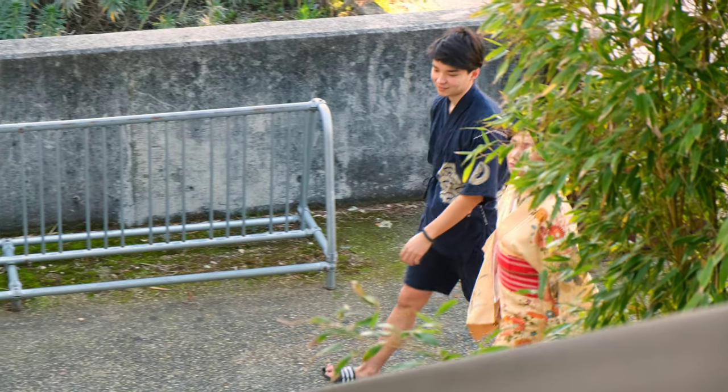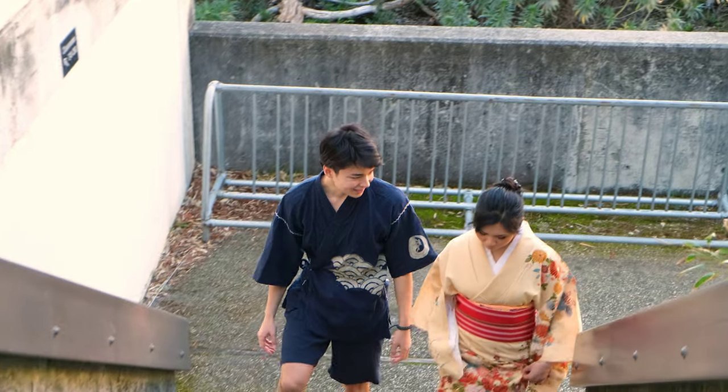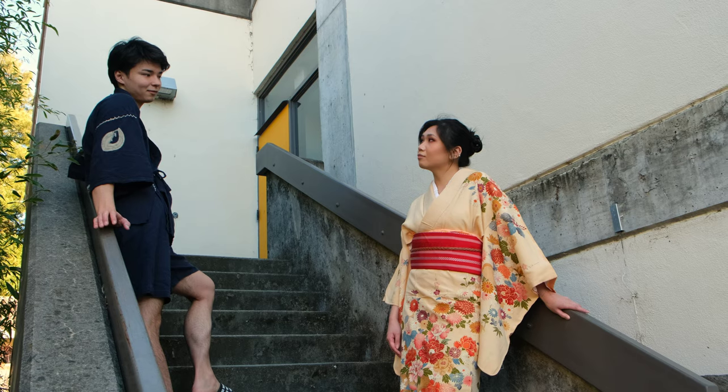Jinbei are usually worn as a form of nightwear or house clothes and are considered very informal clothing. Jinbei can also be used as a substitute for yukata during summer months, particularly at summer festivals.